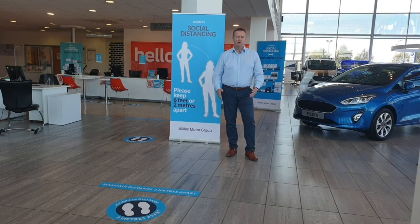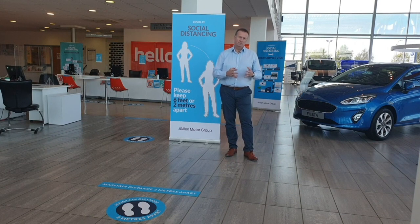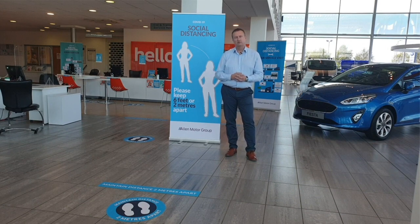Hello, my name is Neil Hooper. I'm the Managing Director of Allen Motor Group. Coronavirus has impacted all of us over the recent weeks and months, but now as we start to return to work, I thought it was important to share with you what we will be doing to keep you, our customers, and our staff safe and healthy whilst you're with us.